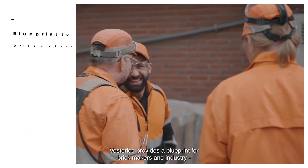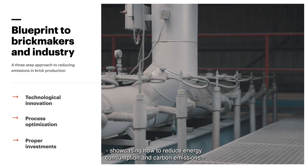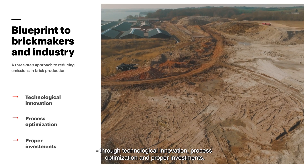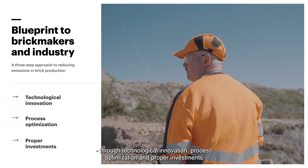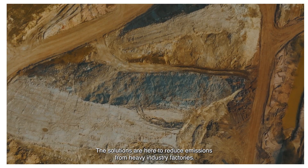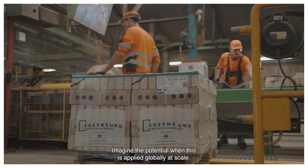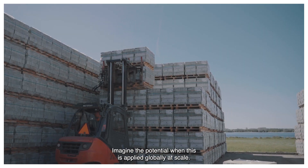Westerlet provides a blueprint for brickmakers and industry, showcasing how to reduce energy consumption and carbon emissions through technological innovation, process optimization, and proper investments. The solutions are here to reduce emissions from heavy industry factories. Imagine the potential when this is applied globally at scale.